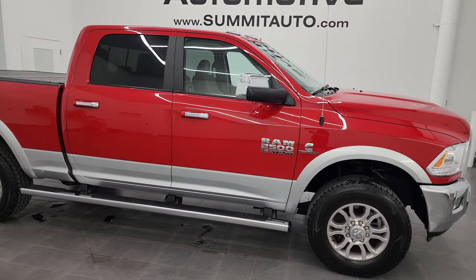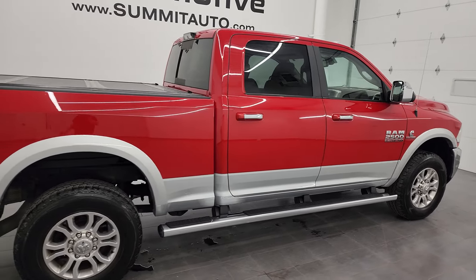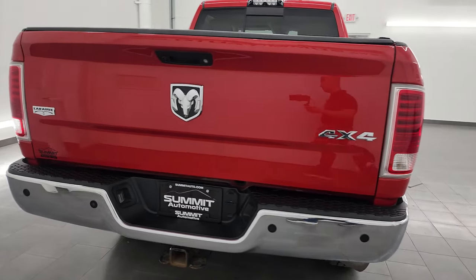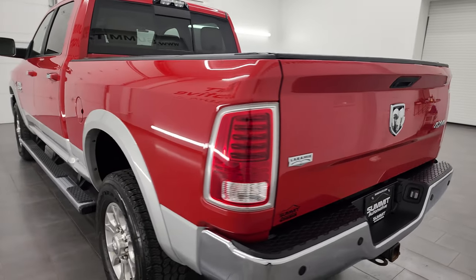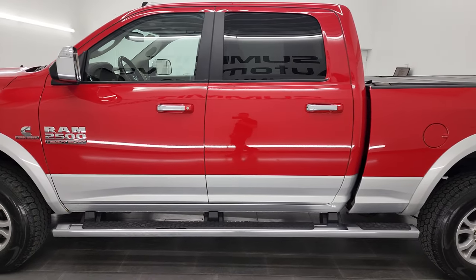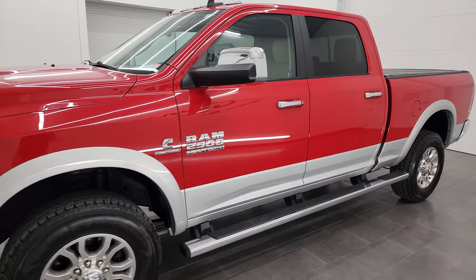Hey, this is Brett and this 2014 Ram 2500 Crew Cab Short Box Laramie is stock number 13581Z. I'm here at Summit Automotive in Fond du Lac, Wisconsin — your new and used heavy-duty truck and Ram headquarters. This 2014 Ram 2500 has the 6.7-liter Cummins diesel engine paired up with the 6-speed 68RFE automatic transmission. This truck has been fully safety-inspected by our service shop per the state of Wisconsin inspection process.